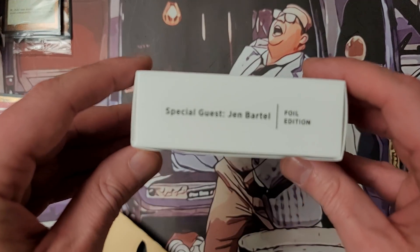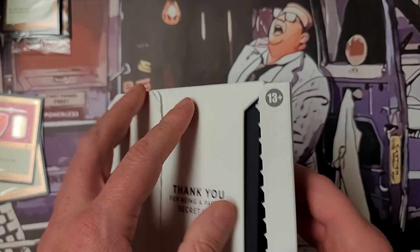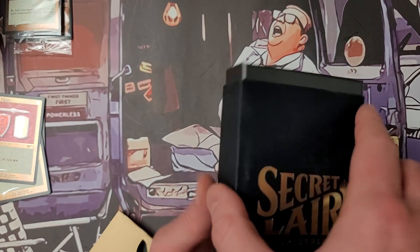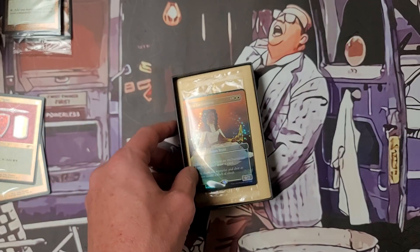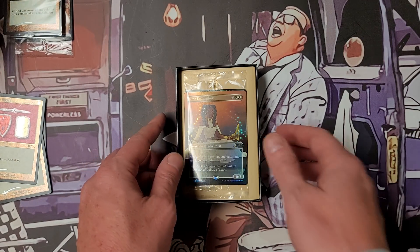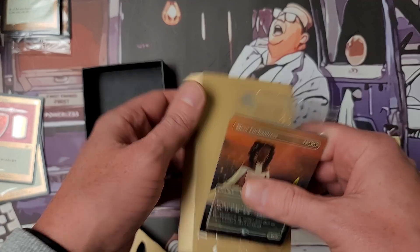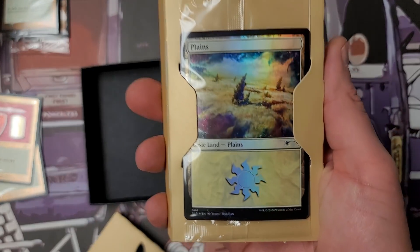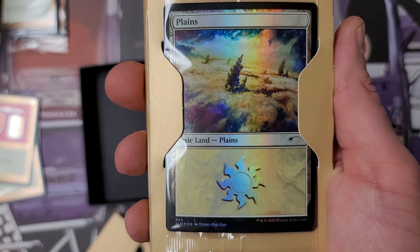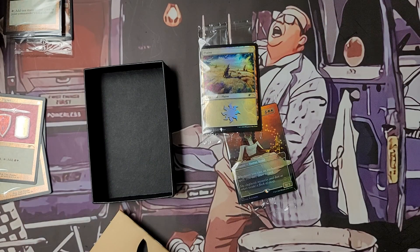Wizards special guest Jen Bartell — hey, I've got a friend with the last name Bartell, he's a freaking lunatic. Let's get this one open too — these are nice. I'm glad they cut back on the amount of packaging because they really didn't need all that excess stuff. There's a planeswalker right there — beautiful.